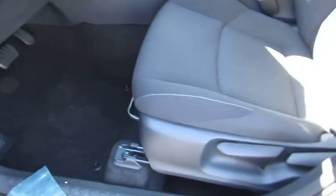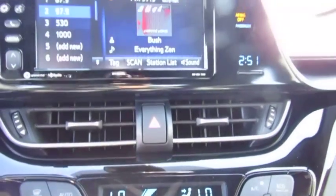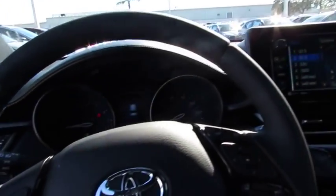Here are some of this vehicle's great options: traction control, anti-lock braking system, air conditioning, Bluetooth wireless data link for hands-free phone, power steering, cruise control, aluminum wheels, climate control, automatic, FWD, AM-FM stereo radio.